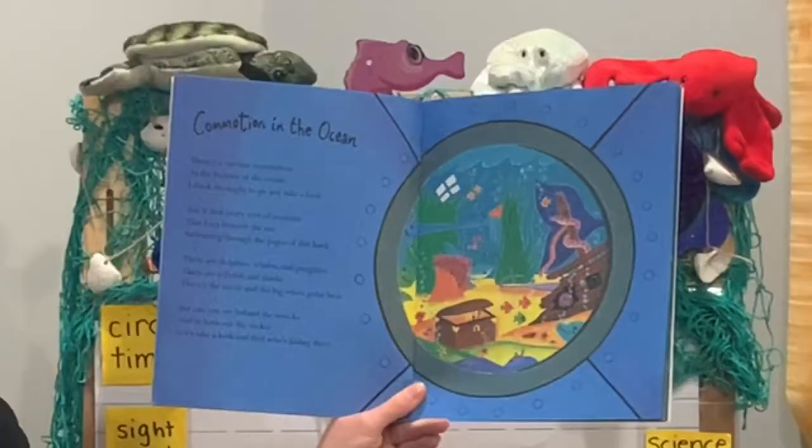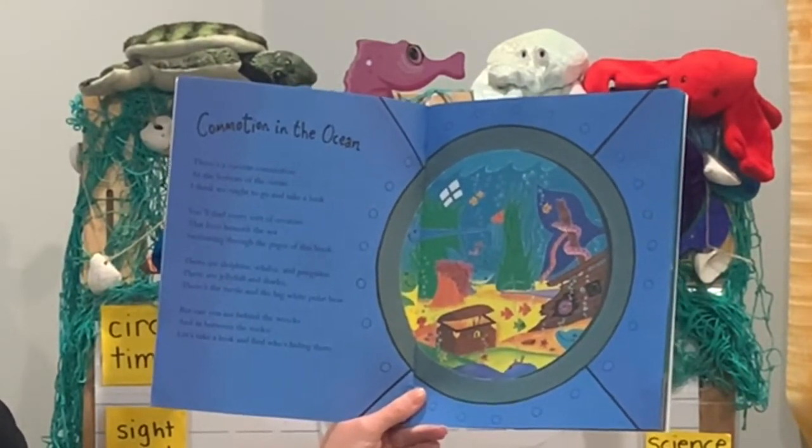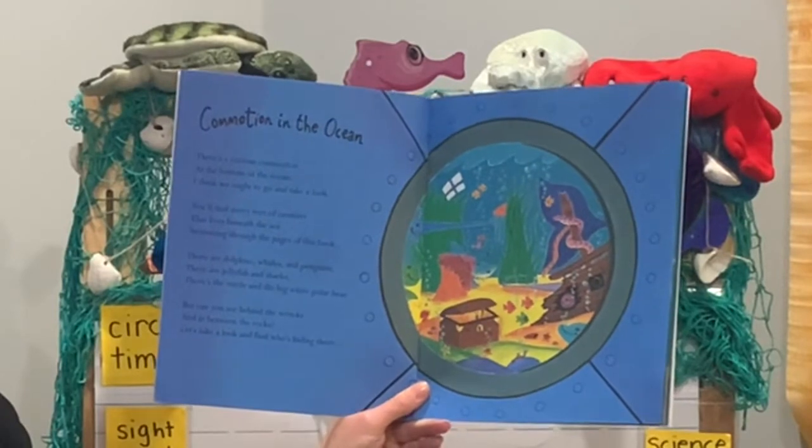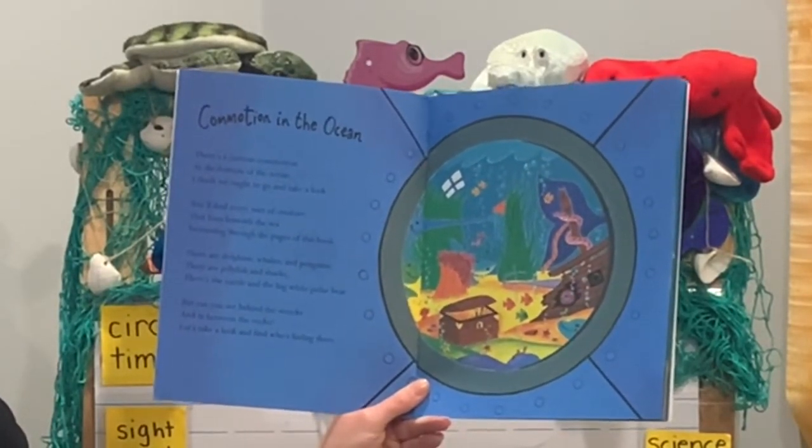Commotion in the Ocean. There's a curious commotion at the bottom of the ocean. I think we ought to go and take a look. You'll find every sort of creature that lives beneath the sea swimming through the pages of this book.